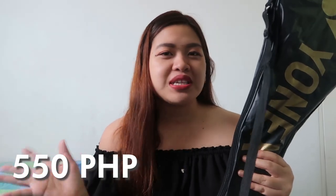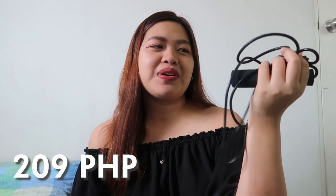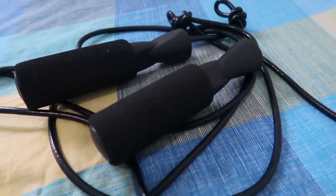Ang next na dumating from Lazada, bumili po ako ng nagka-ball na jumping rope. Bumili ako ng jumping rope kasi gusto ko mag-workout ng madali lang — yung ito lang, ikot-ikot lang. Doon hindi ko pa siya talaga nagagamit kasi tinatamad ako mag-workout talaga recently. Ngayon-ngayon na lang uli ako bumabalik. Kasi mabilis daw talaga makapayat yung jumping rope, so minsan naglalaro-laro din kami ng mga bata.